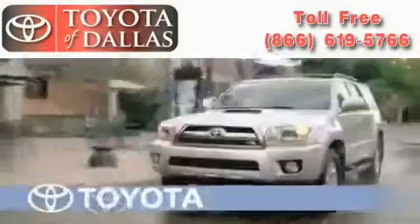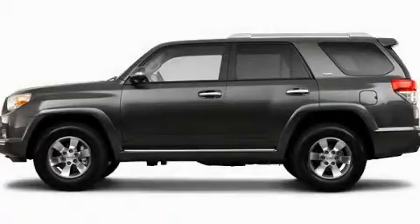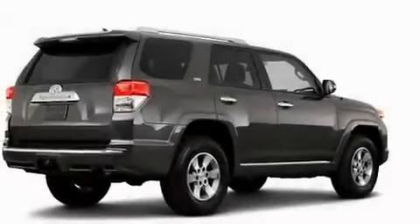Another fine vehicle offered by Toyota of Dallas. This is a brand new 2011 Toyota 4Runner — a big SUV for big fun.